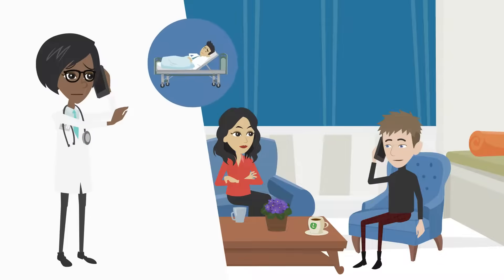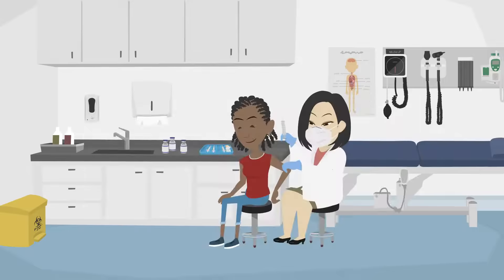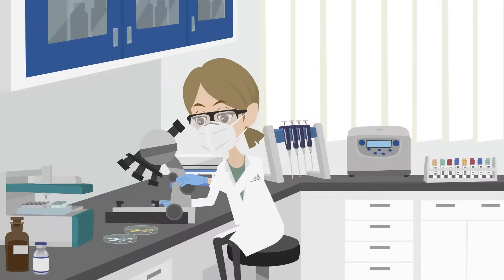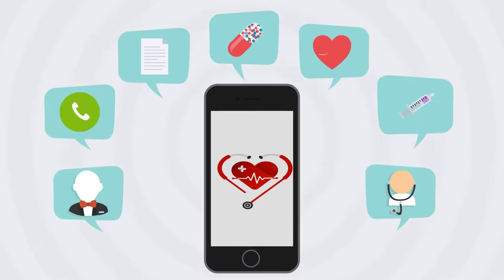Meanwhile, it will be easier for them to inform your loved ones about your current situation. With the ICE app, you can save your and your family doctor's visits, their recommendations, referrals to laboratory tests, test results, and other information in a single place.